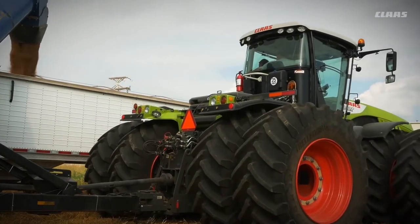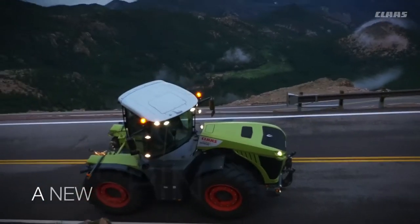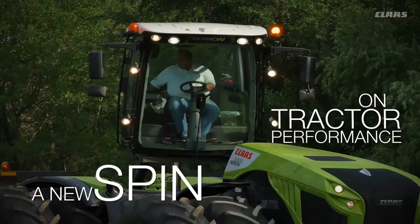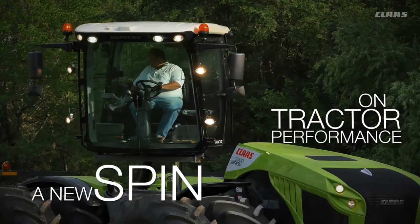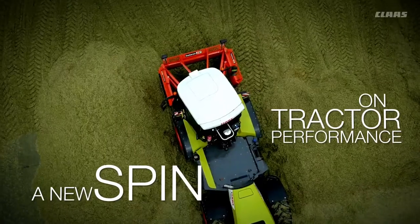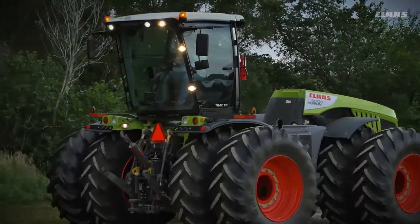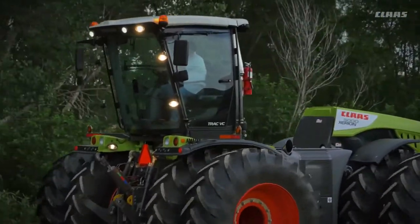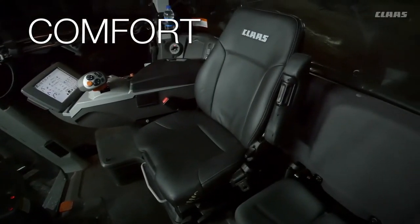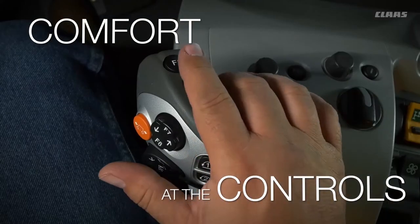No matter what end of the tractor you're working with, the Xerion means serious business. The Xerion tractor features an optional rotating cab for maximum flexibility even in rear-facing applications — no more blind spots, no more neck cramps, simply excellent visibility and easy controls no matter which direction you're headed.